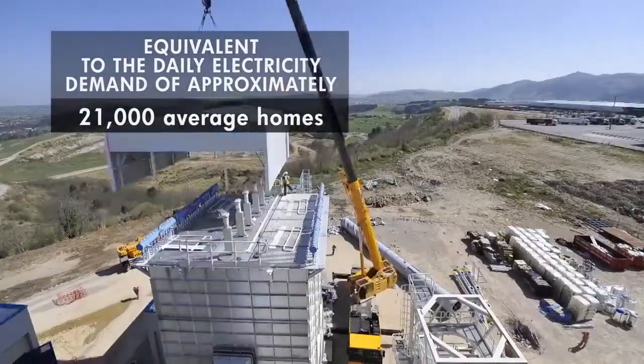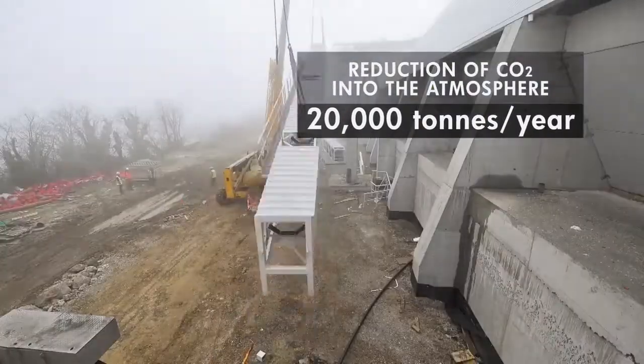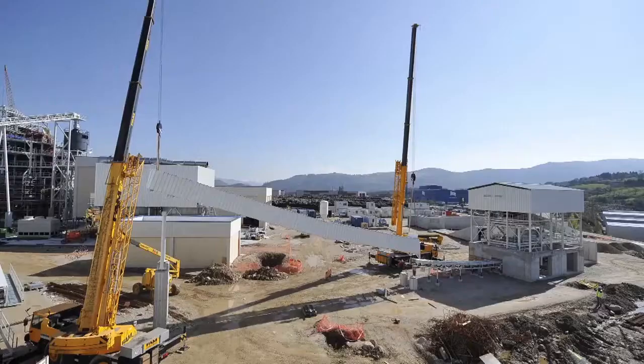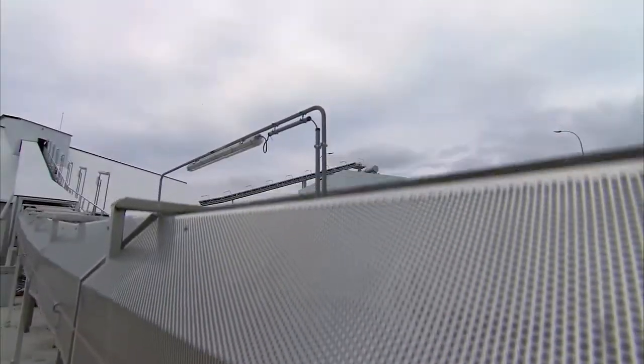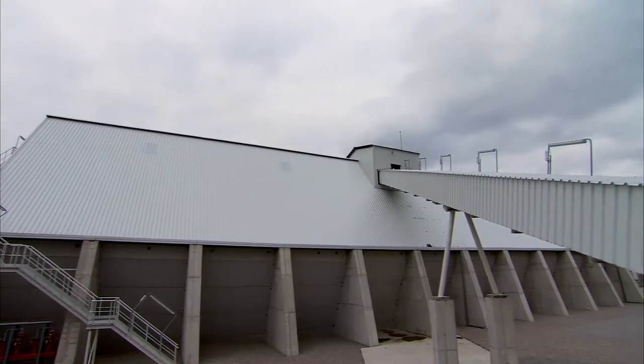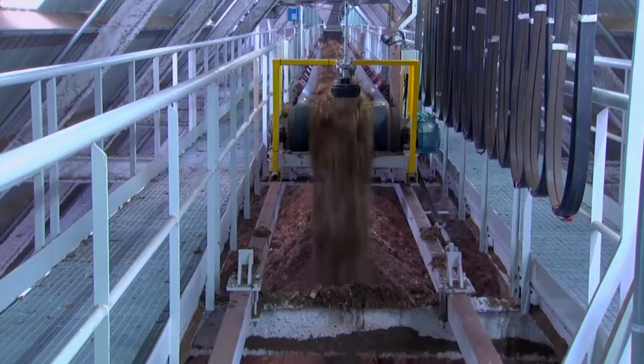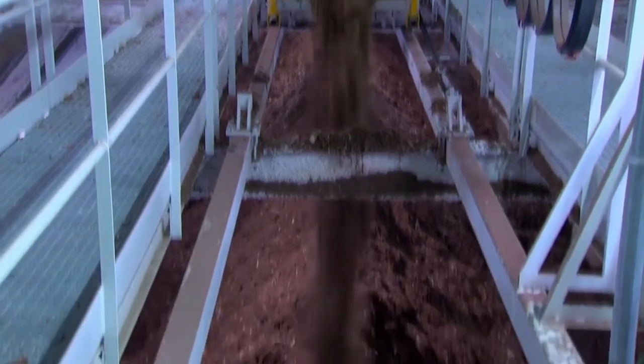By using forest biomass, the risk of forest fires is reduced. The power plant occupies an area of 26,700 square meters and stores enough biomass inside the main storage hall for six days of uninterrupted feed. At the heart of the system is a new generation biomass boiler.